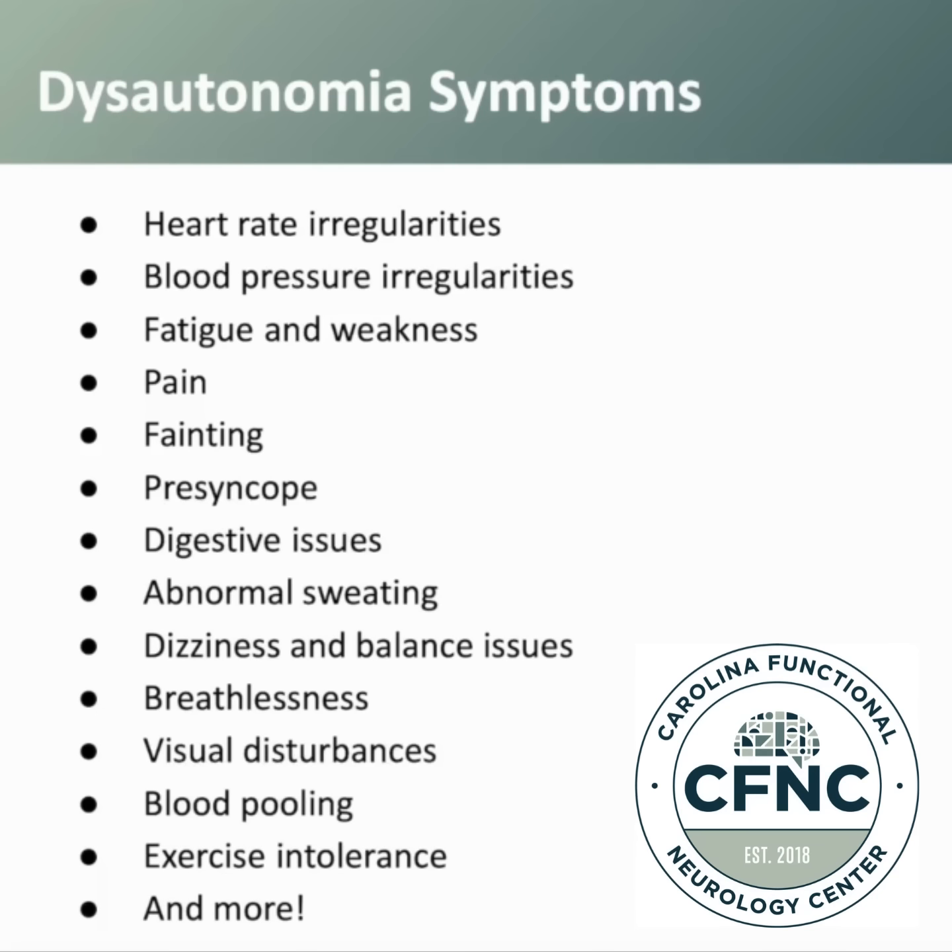Digestive issues and abnormal sweating are also symptoms. Patients can have increased sweating where they feel like they're sweating all the time, and patients can also have scenarios where they don't sweat anymore at all.